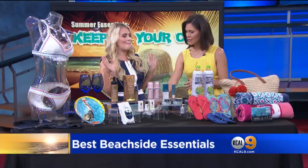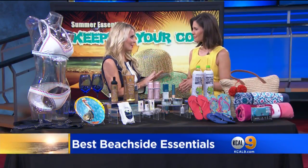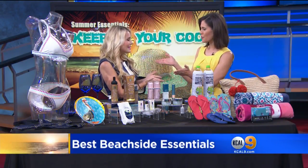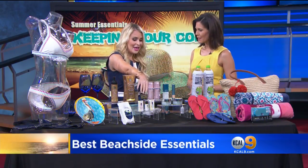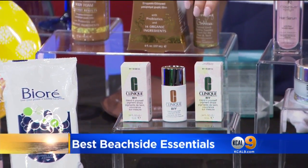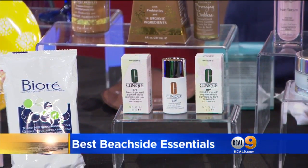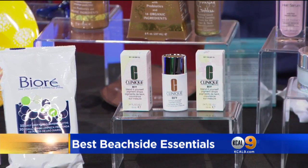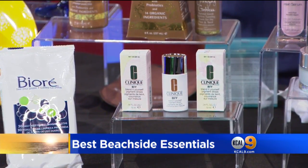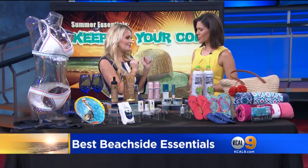We were talking about the no-makeup makeup look, which is very important. You have to put a little something on when you go to the beach or the pool. I love this from Clinique — it's called the B.I.Y. Blend It Yourself pigment drops. You add just a drop or two to your favorite moisturizer, put it on, and you've got a little bit of cover that's light and beautiful.